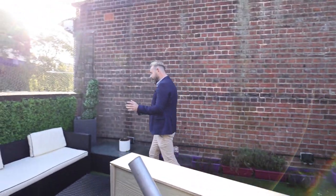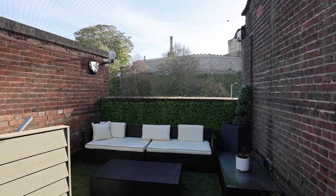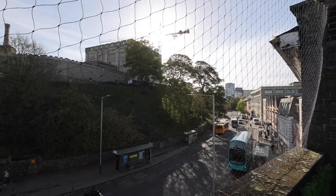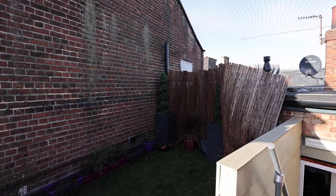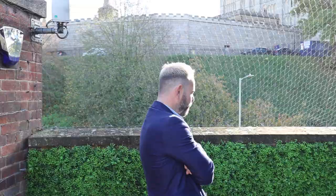I bet you were not expecting this — neither was I, to be fair. We've got this incredible roof terrace and what a backdrop: Norwich Castle sitting proud behind us. What a place to entertain friends and guests — a nice drink up here on the terrace and it feels like you're in your own little oasis.